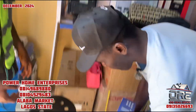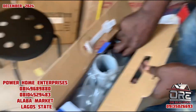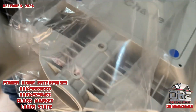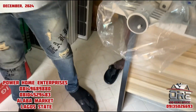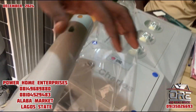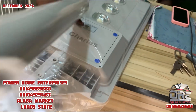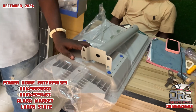Let me bring it out. This street light comes with the pole included. So how much is this one? This one is ₦70,000.